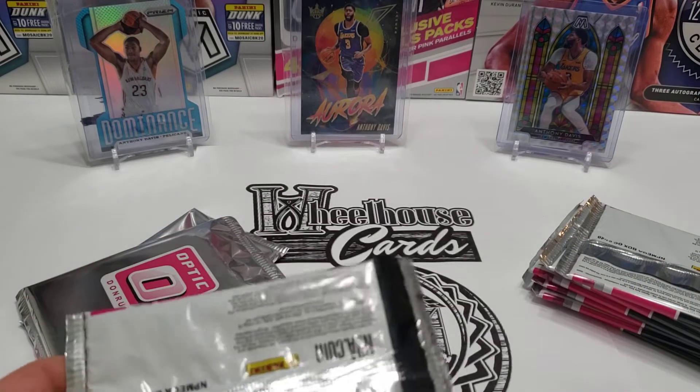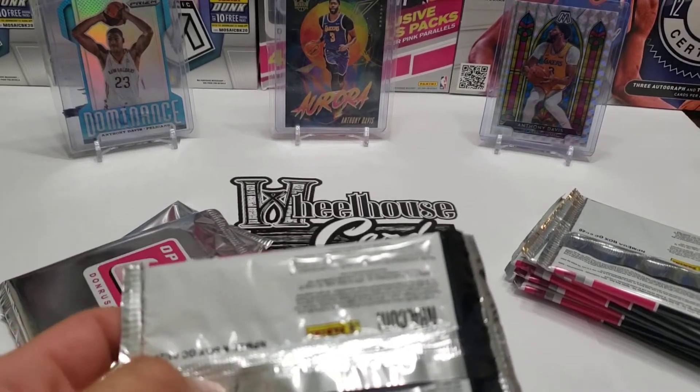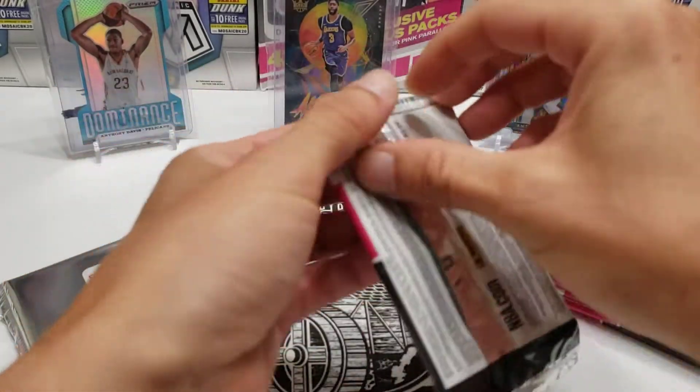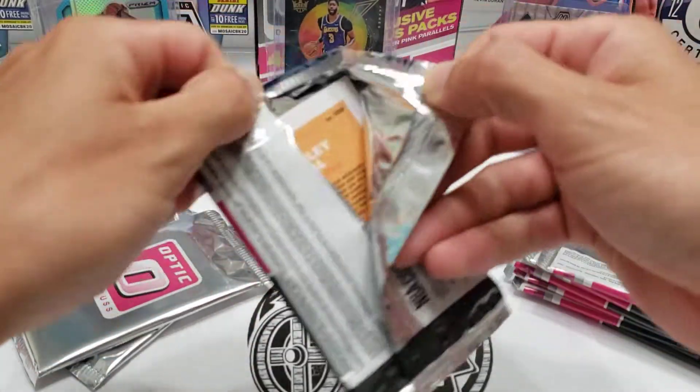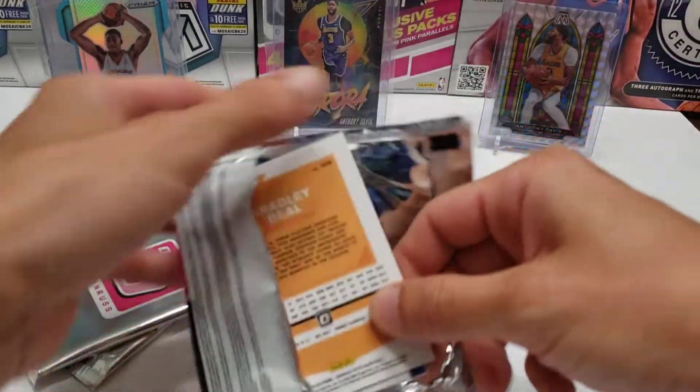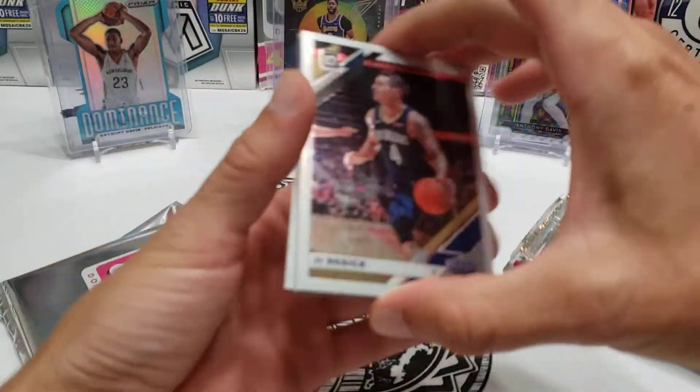I just got a text from somebody about some mosaic — thought it was urgent today. I think we can get through this video, it didn't look like anything urgent. Okay, mosaic or whatever might be out there.